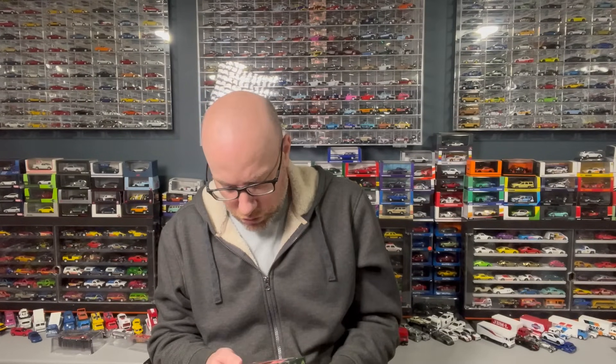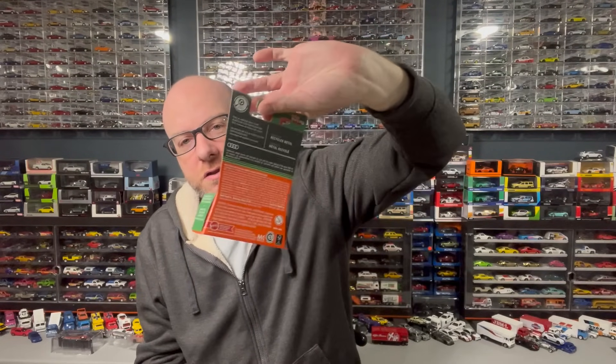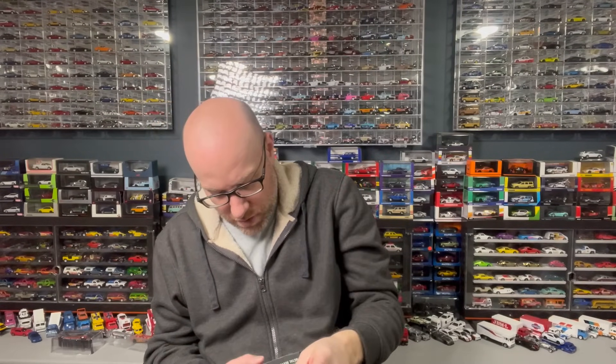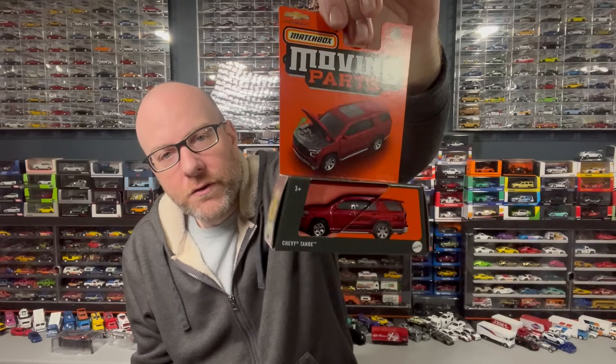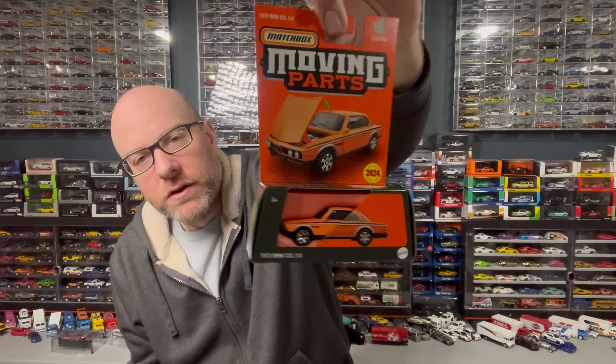I found some of the new Matchbox Moving Parts models — the latest wave, the new 2024 ones with two new toolings. We've got the 2023 Audi RS6 Avant. I wish they would put pictures of the whole wave on the back, but they don't. I also got the Chevy Tahoe in red, and the 1973 BMW CSL 3.0 — that's a new tooling. I looked through the whole thing and I didn't see the Pagani, which is the Super Chase. Didn't find that one. Got those three out of whatever was left over.